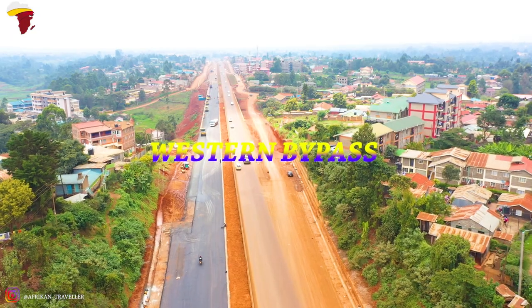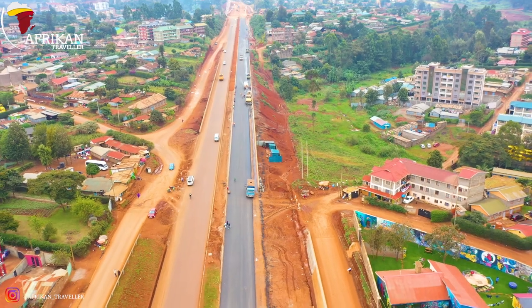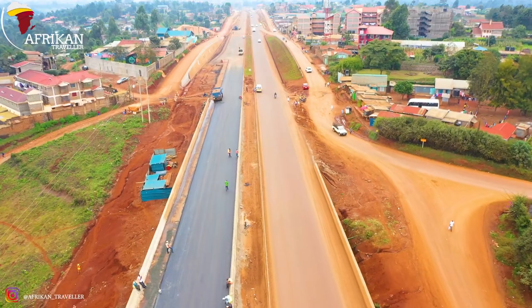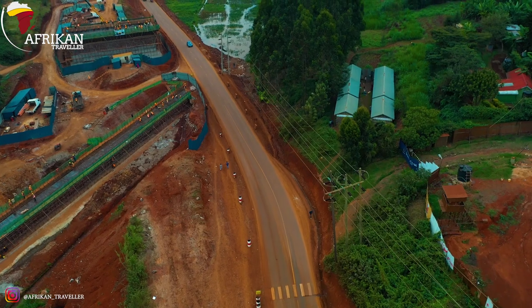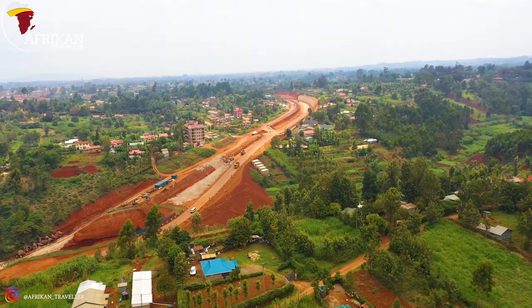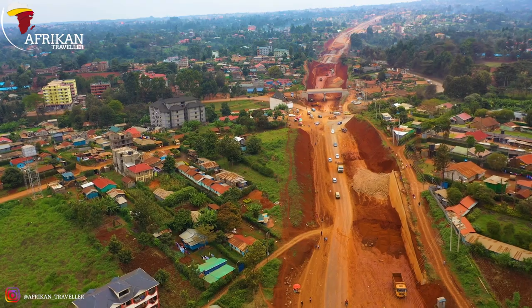The first project to review is the Western Bypass Road project. This road is one of the four bypasses built to direct motorized traffic away from the central business district of Nairobi and to alleviate the perennial traffic jam on the city streets. The bypass highways include the Nairobi Northern Bypass, Nairobi Eastern Bypass, and the Southern Bypass. The Western Bypass links the Southern Bypass and the Northern Bypass.